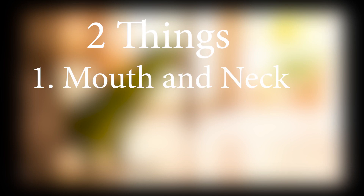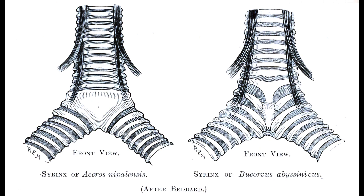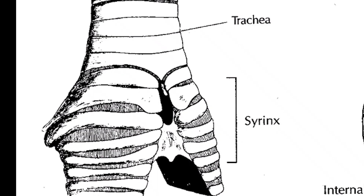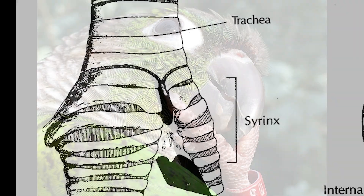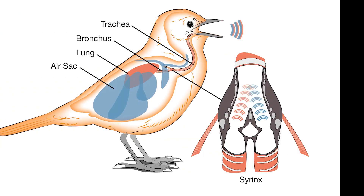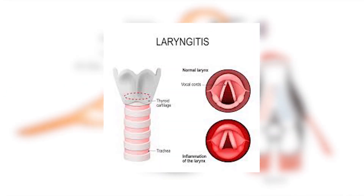Today we will reveal their secret. It is because of two things: Number 1, their mouth and neck; Number 2, their brain. Let's first talk about a parrot's neck and mouth parts. Parrots have a syrinx, just like humans have a larynx called the voice box. This syrinx is located between the voice box and the two bronchi tubes.